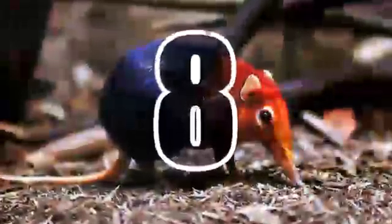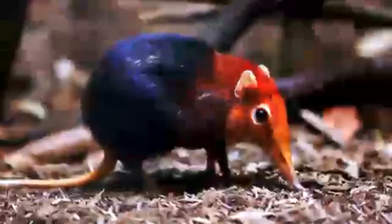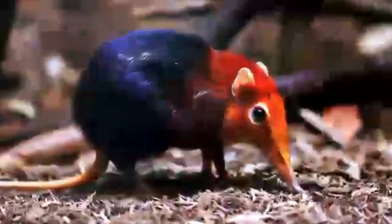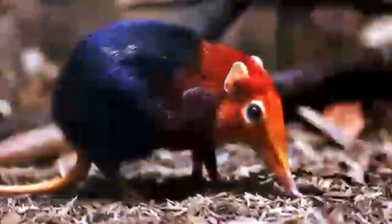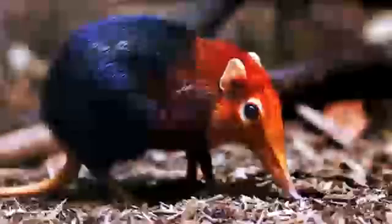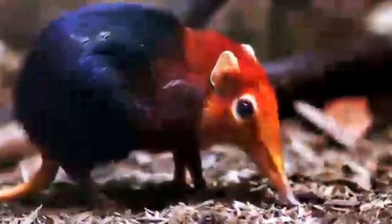8. Elephant Shrew. Widely distributed across the southern part of Africa, elephant shrews are small quadrupedal mammals resembling rodents or opossums, but ironically are more closely related to the elephants, hence the name. According to fossil records, the first ancestors of this bizarre creature lived 66 to 23 million years ago.